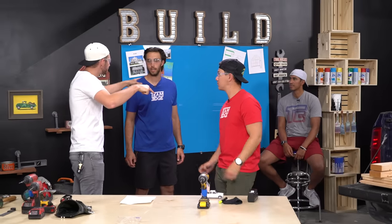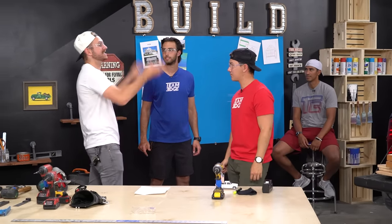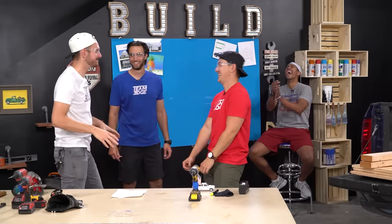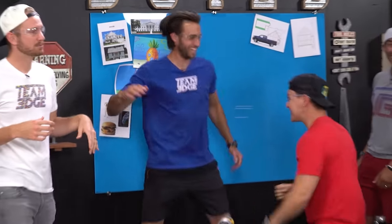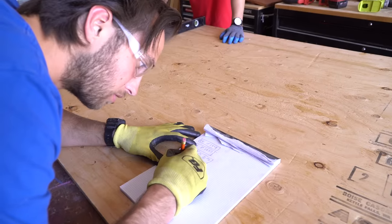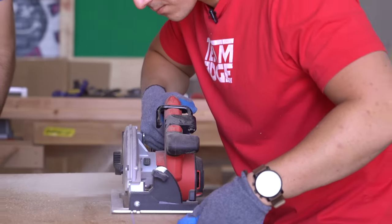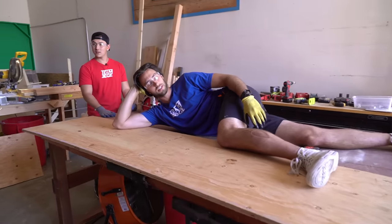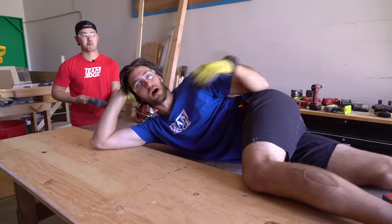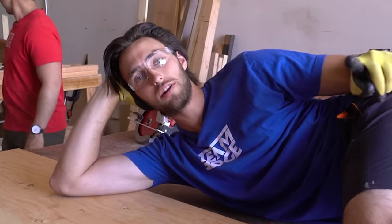You guys are in charge of plywood. Brian and I are in charge of two by fours — that way we can get you guys away from this scene over here. I was really concerned that this wouldn't get done, but when you put Bobby and I on any task, it's going to get done. I don't know if it's going to get done right, but something will get done.